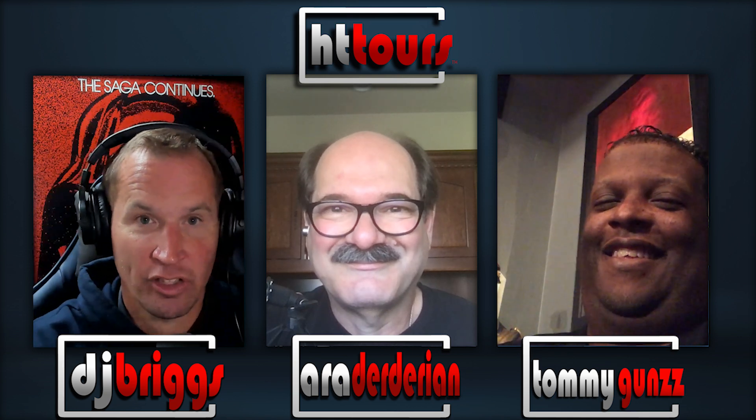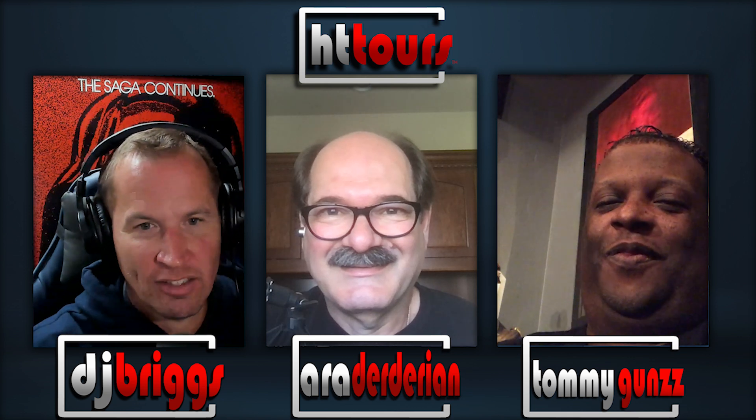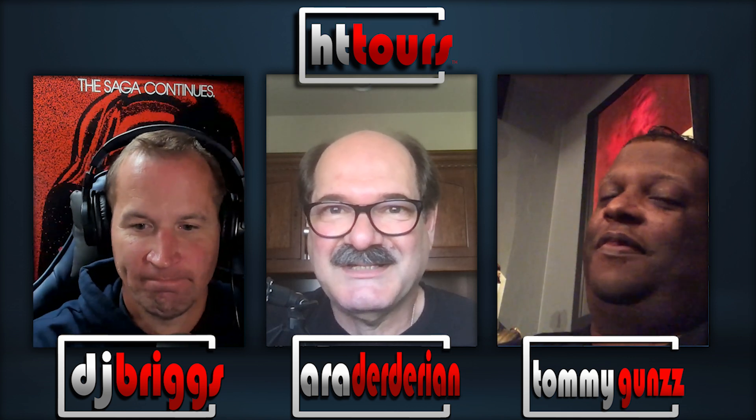I'm DJ — on Twitter you can DM me at BrightsideHT, or email me at brightsidehometheater@gmail.com. Tommy, thanks again for joining us today. My pleasure — you guys keep up the great work.